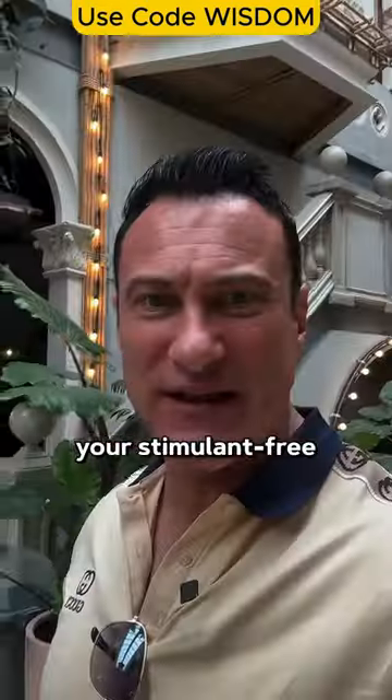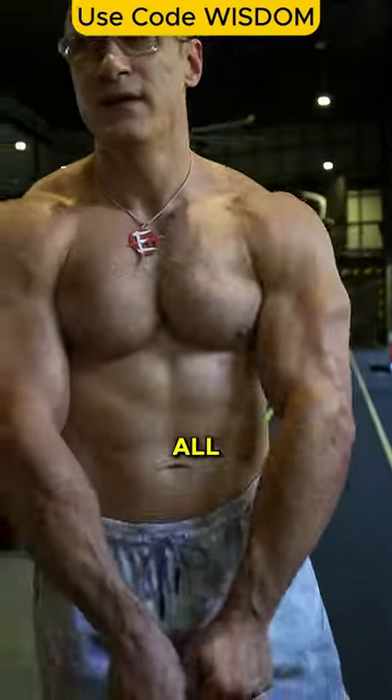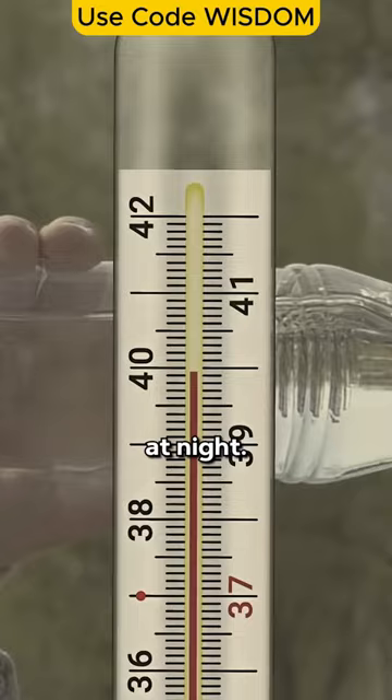First we have All Day Shred, your stimulant-free fat burner designed to increase body temperature, helping you burn fat all day long. You can take it any time of day to support consistent fat loss — you can even take it before bed, but caution: it can make you hot at night.